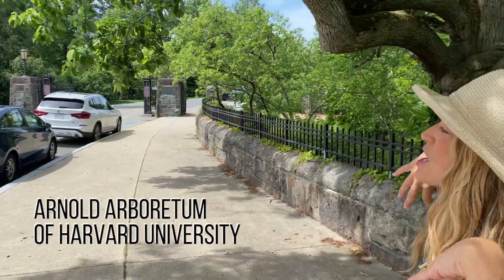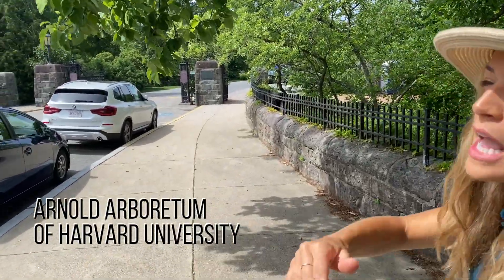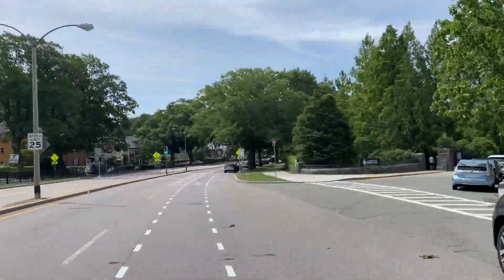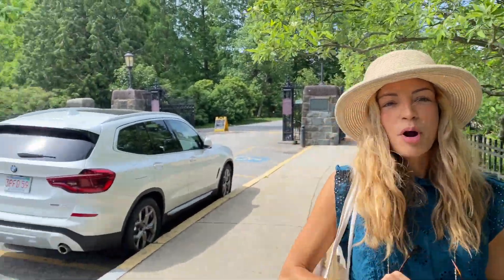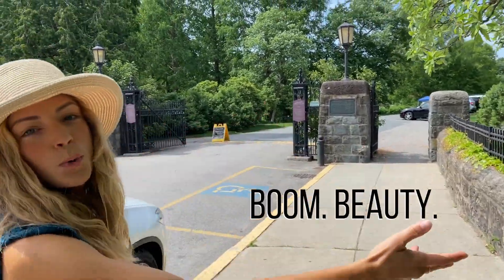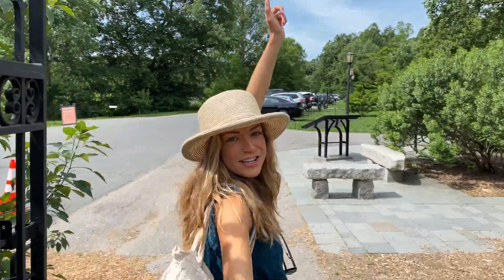We will start at the Arnold Arboretum. The Arnold Arboretum is part of Harvard University, but it's absolutely free for anybody to use. The only hard part about visiting is parking, because you'll have to park on the street. But you got this. And then once you get there — beauty. Established in 1872.